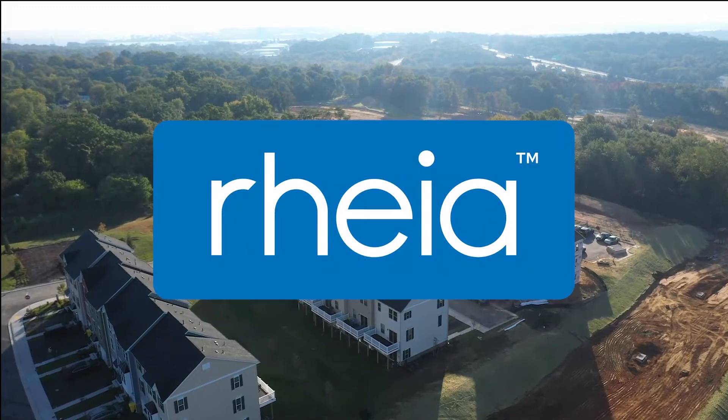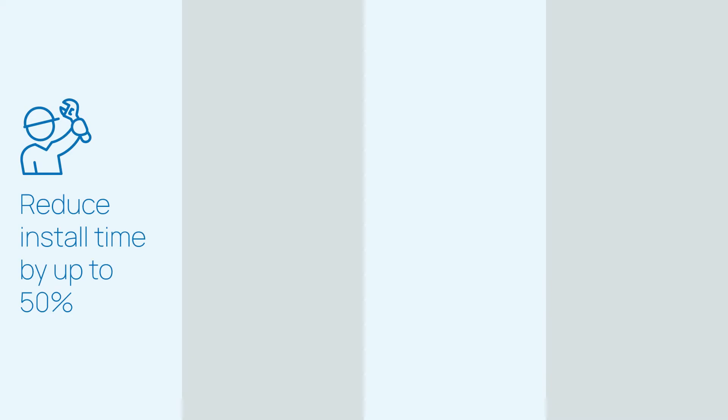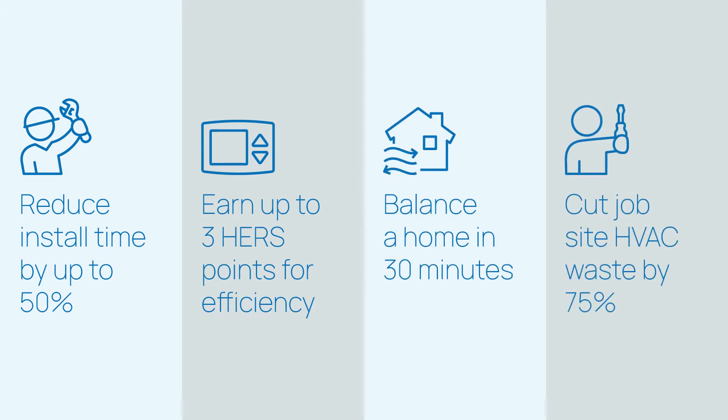Introducing RIA, a new and innovative air distribution system proven to reduce installation time by up to 50%, earn up to 3 Hz points for efficiency, balance a home in 30 minutes, and cut HVAC jobsite waste by as much as 75%.